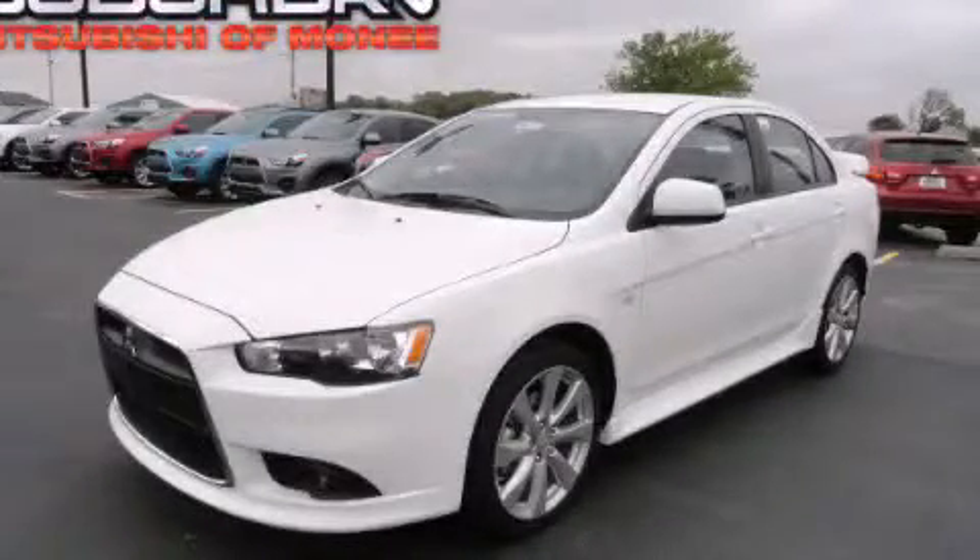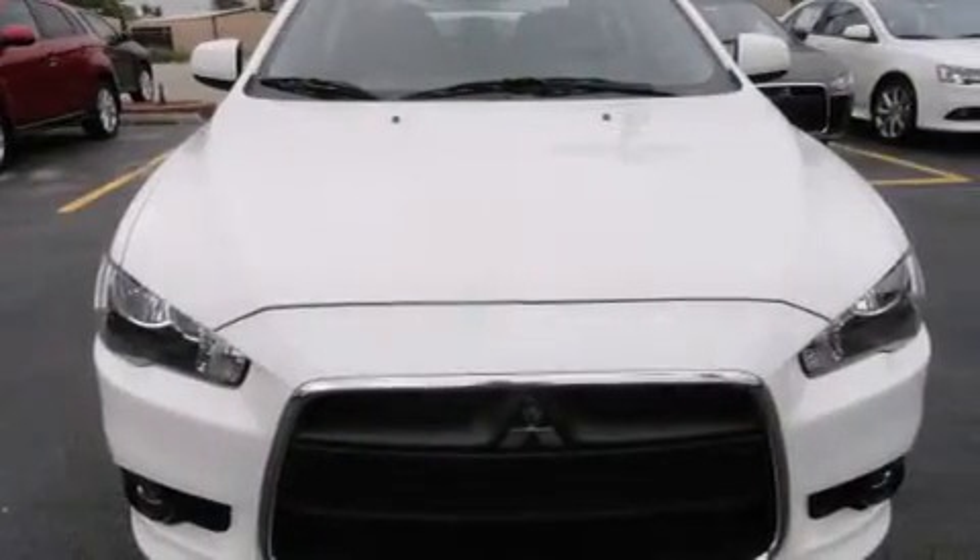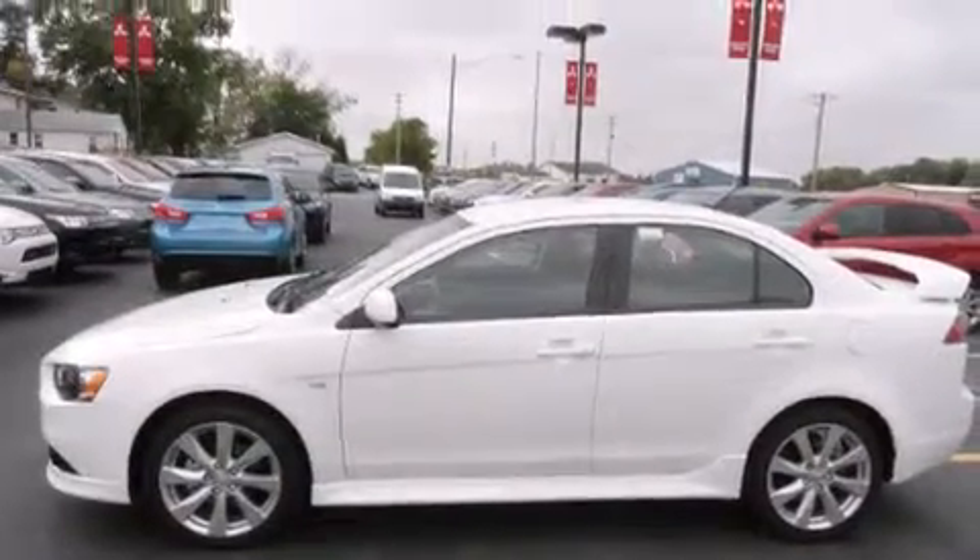This is a brand new 2014 Mitsubishi Lancer. Its top features include a rear view camera, a speed sensitive volume control system, and XM satellite radio.